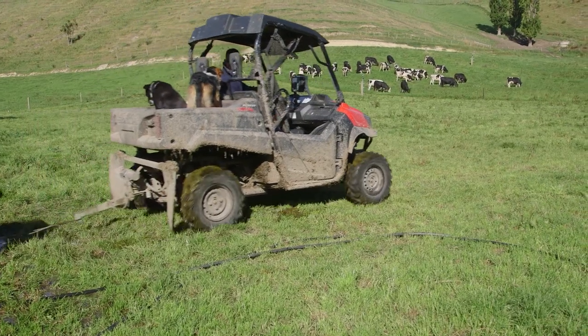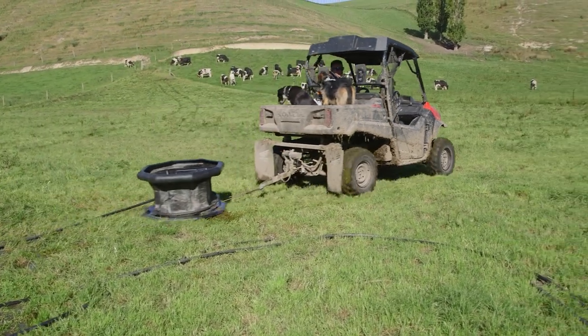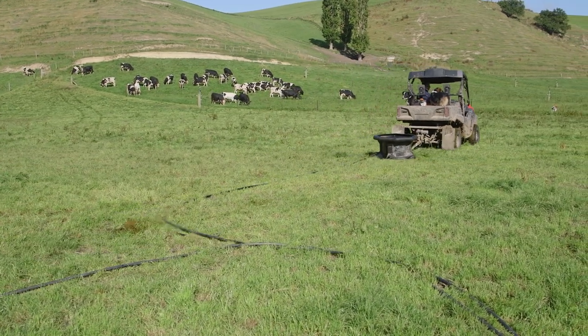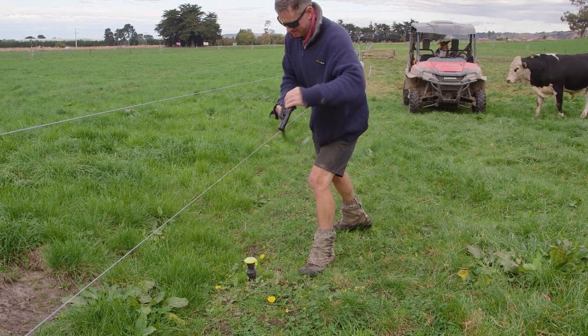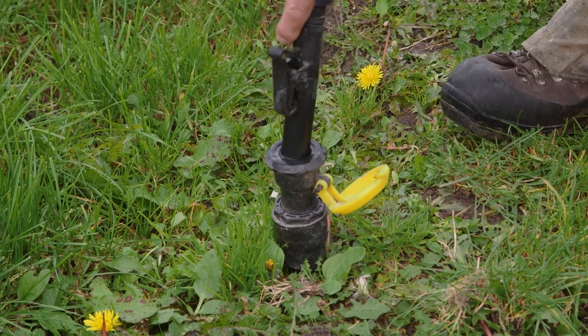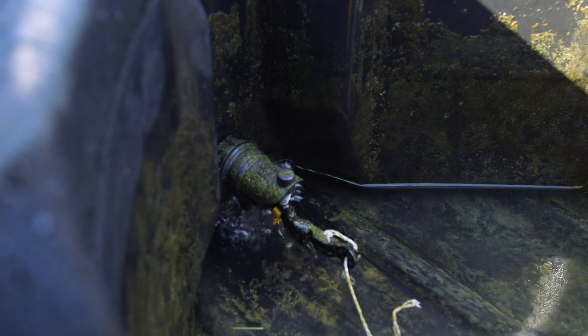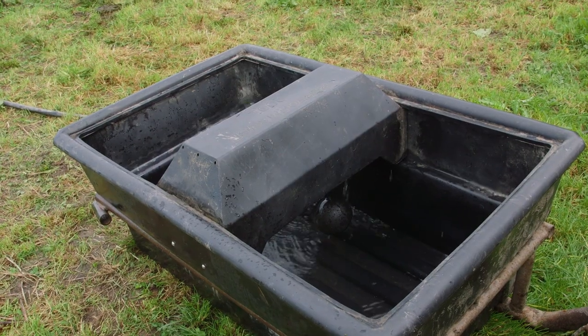He went with the idea of having portable water troughs that he could drag around to where the bulls are, with just plugins in strategic places. The plan is to get more water troughs and leave them in certain areas so they're not shifting them around as much, which will make life even better.